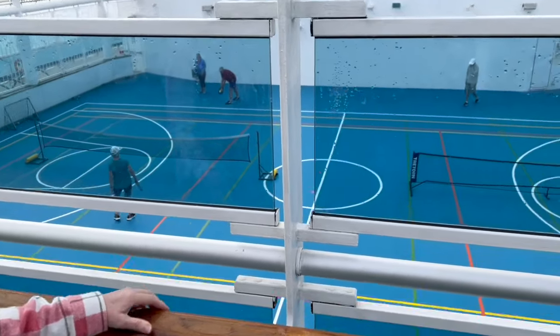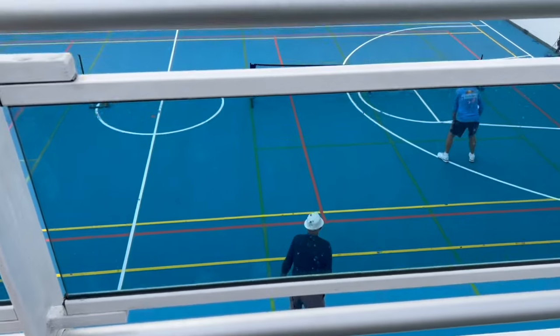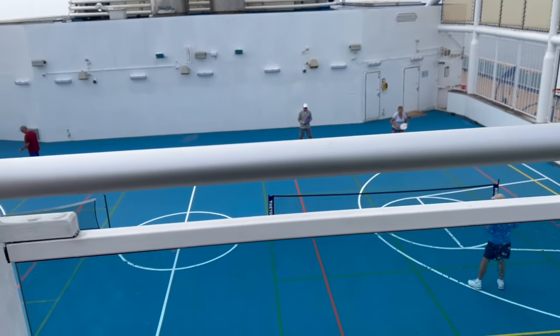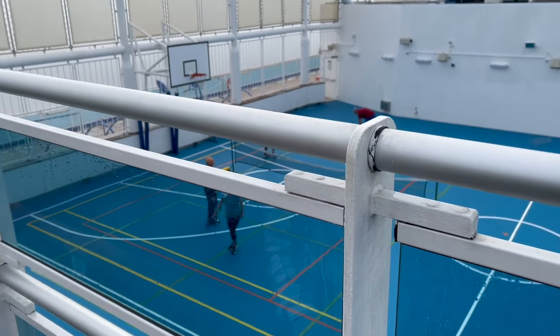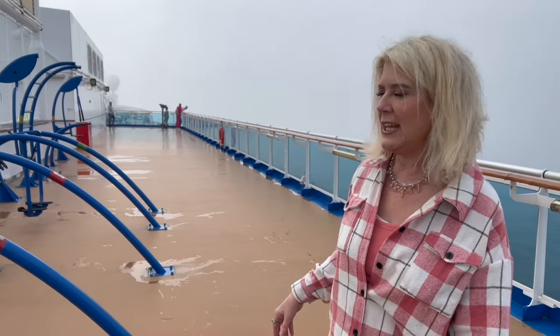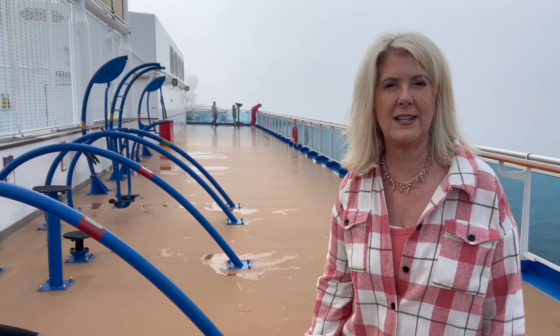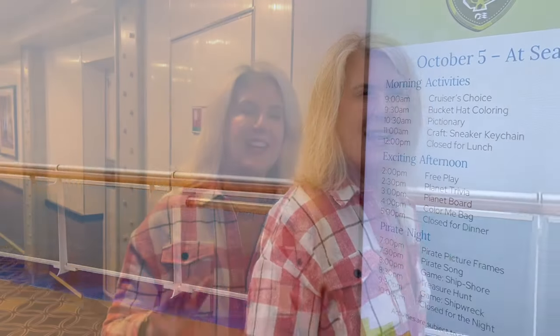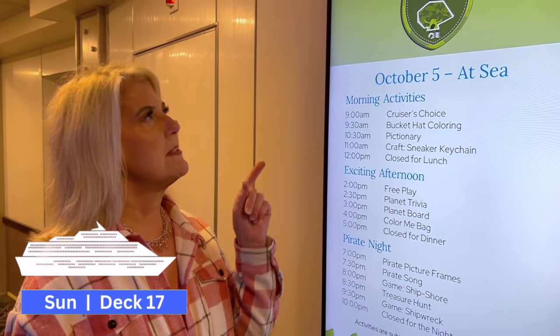On deck 18 they have a court for wall-tied sports — right now it's set up and you can see a lot of people are playing pickleball, which is very popular. Also on deck 18 there's outdoor fitness equipment if you wanted to get some fitness in. This is a good deck to walk around and get in some steps, and if you bring little ones on board, this is where you'll bring them.